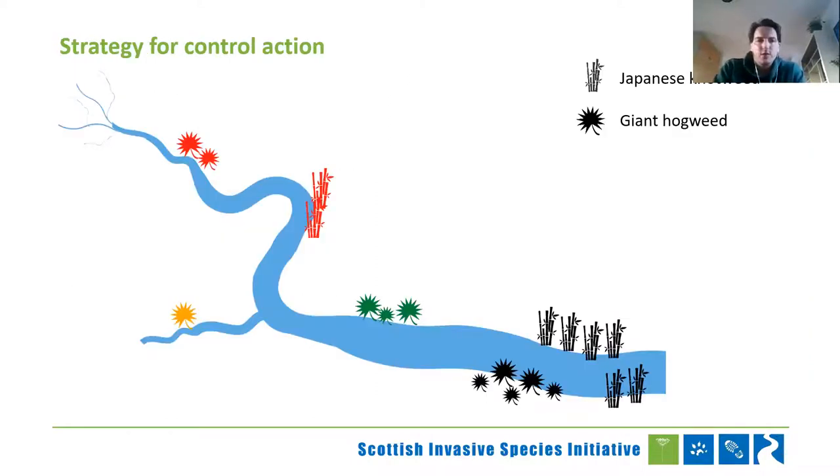Looking at the strategy for control using a simple map: hypothetically, how would we deal with two species — giant hogweed and Japanese knotweed? Giant hogweed seeds, whereas Japanese knotweed spreads by rhizome and vegetatively. If you were to prioritise by species, you'd look to deal with giant hogweed first, because ultimately you'd be more worried about something that can produce tens of thousands of seeds a year. As long as Japanese knotweed is left alone, it's not going to be moving very fast.